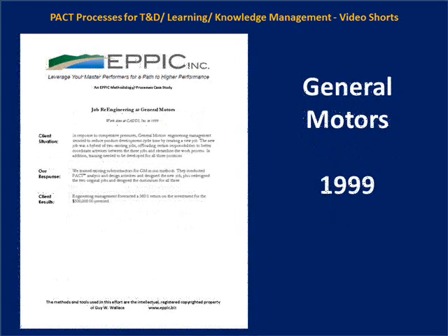Another General Motors project in 1999 involved job re-engineering: taking two jobs and creating a third job in the middle. This offloaded less sophisticated tasks from the more sophisticated job and more sophisticated tasks from the less sophisticated job into this new middle job, reducing the cost of performance and increasing capability. This project resulted in a 360-to-1 return on investment for a $500,000 investment.